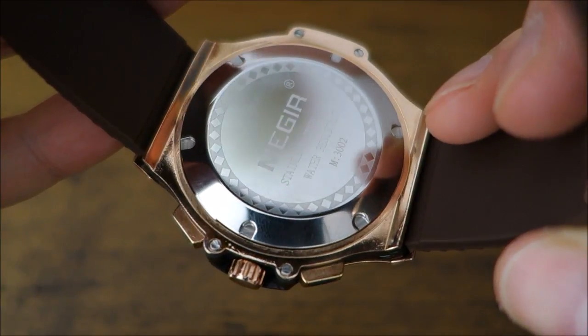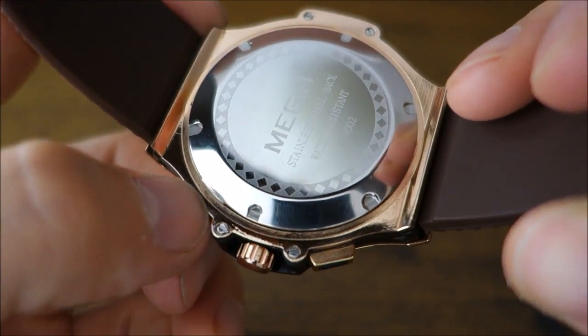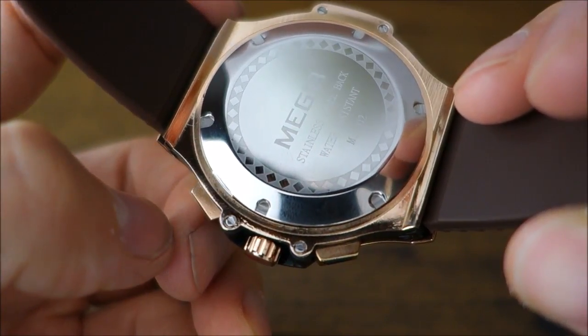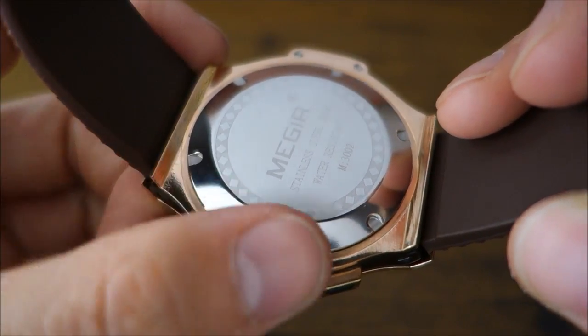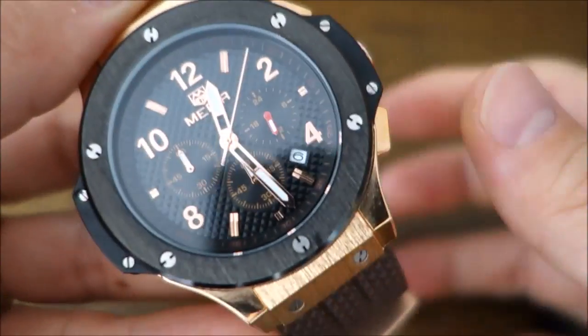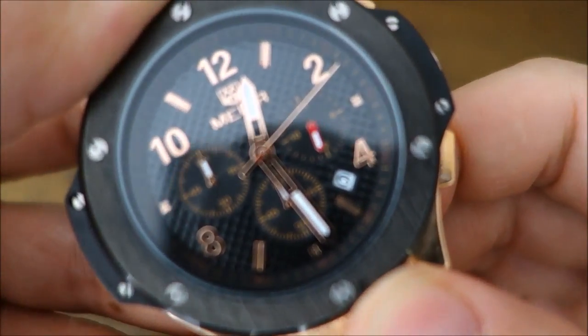Looking at the case back — there appears to be screws but I'm pretty sure they're false screws. There's actually a tab to lift off the case back if you want to open it. The crown is not screw-in, just a push crown, and they've rated this at 30 meters water resistance.